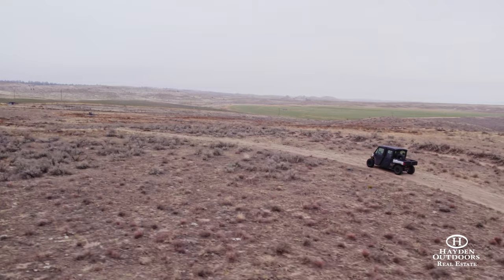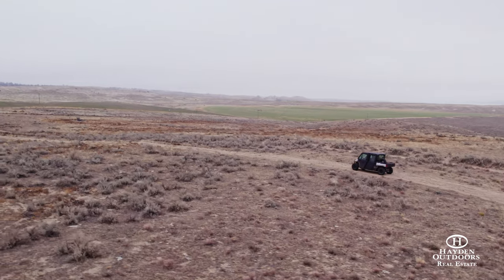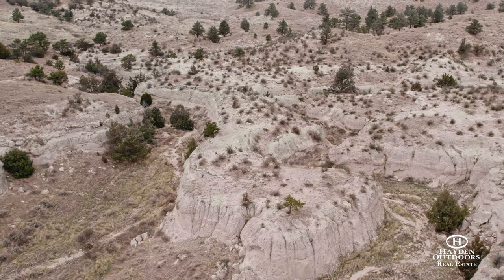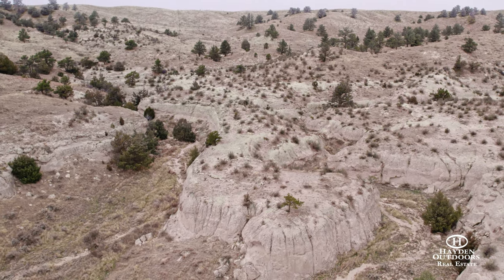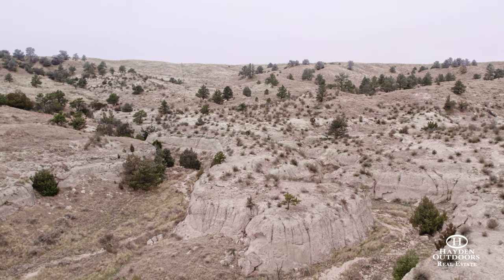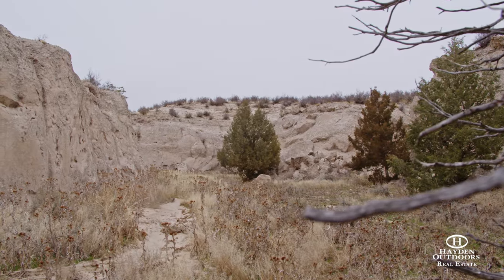The average elevation in this area is about 4,500 feet, consisting of high plains, rolling hills, deep draws, and steep canyons. The diversified topography on the ranch holds native grasses that provide good feed and cover for livestock and wildlife alike.